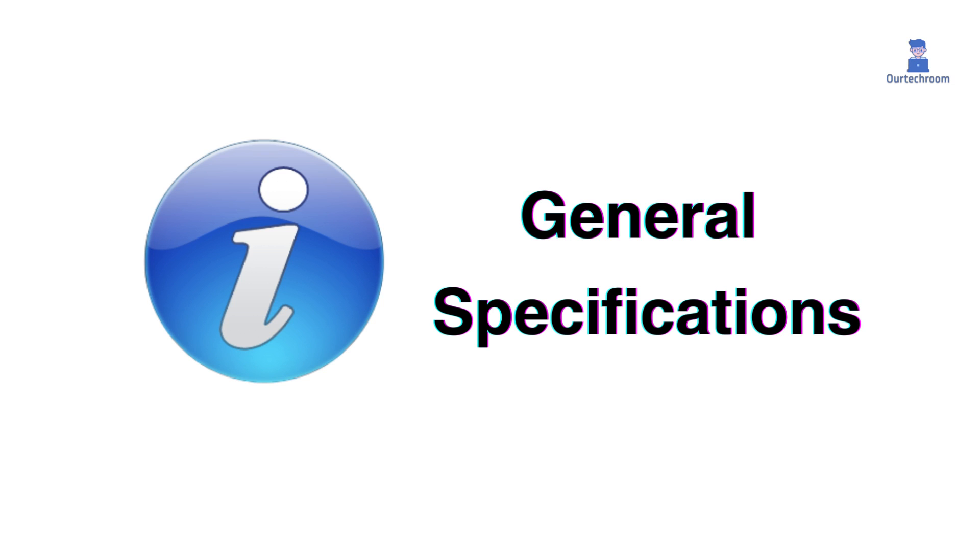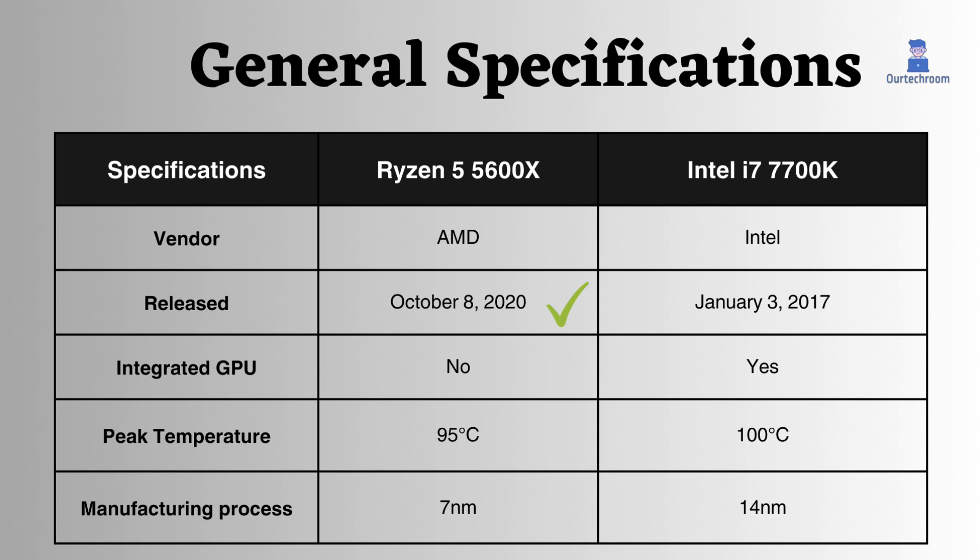General specifications. The Ryzen 5600X is AMD's CPU, while the Intel 7700K comes from Intel. The Ryzen processor was released later than the Intel one. The Ryzen 5600X lacks an integrated GPU, while the Intel 7700K supports integrated graphics for basic tasks. Both CPUs can use dedicated graphics cards for more demanding graphical workloads.